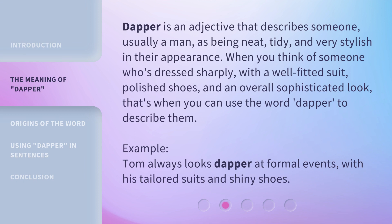Dapper is an adjective that describes someone, usually a man, as being neat, tidy, and very stylish in their appearance. When you think of someone who's dressed sharply, with a well-fitted suit, polished shoes, and an overall sophisticated look, that's when you can use the word dapper to describe them. Example: Tom always looks dapper at formal events, with his tailored suits and shiny shoes.